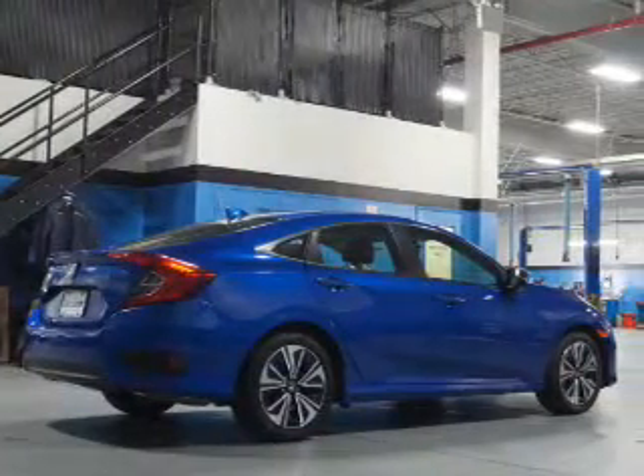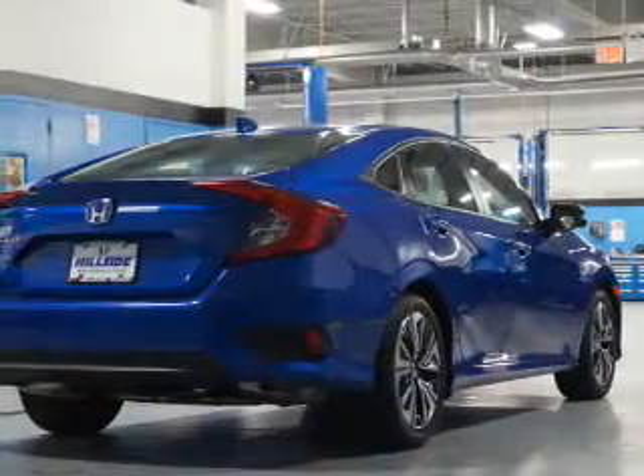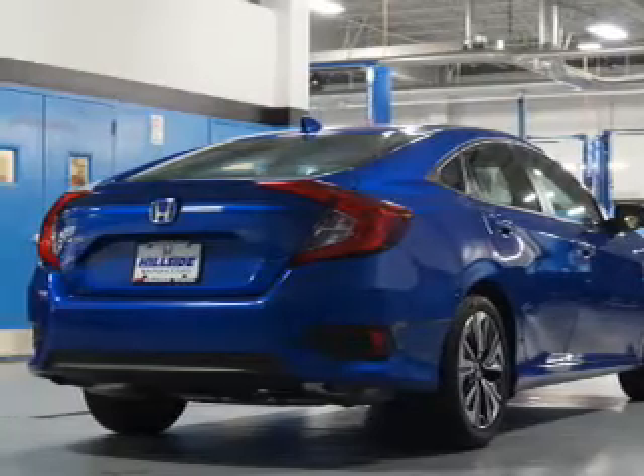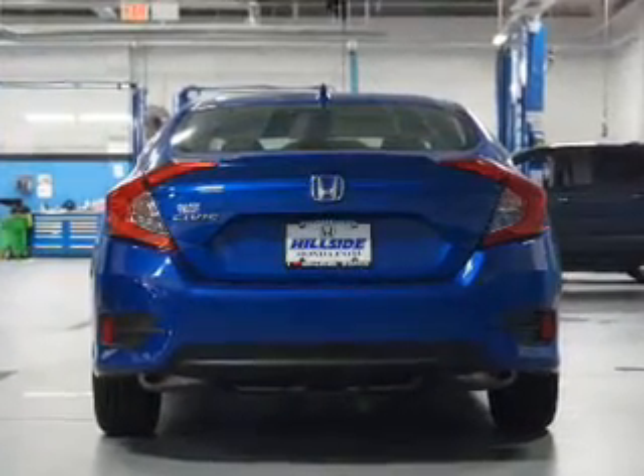Inside you'll find leather seats, heated seats, Bluetooth connectivity, a satellite radio, an auxiliary input, remote start, steering wheel controls, push-button start, automatic climate control, and a backup camera.